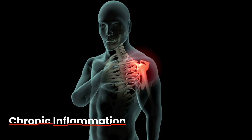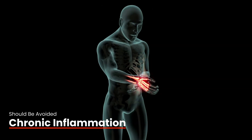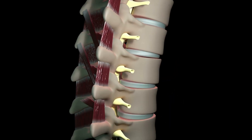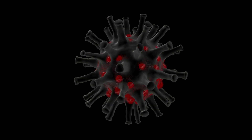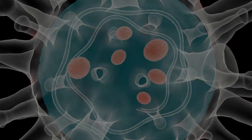While inflammation is an essential part of the immune system's response to harmful stimuli, chronic inflammation is bad for your health. Several factors can trigger an inflammatory response, including physical trauma, pathogens like bacteria or viruses, autoimmune disorders, and exposure to toxins.